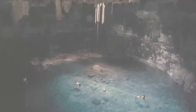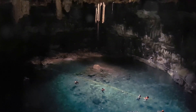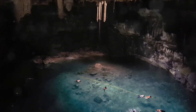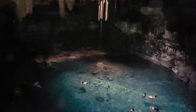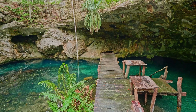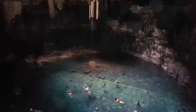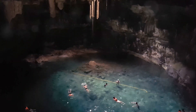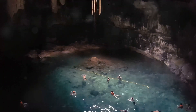Starting at number 10, dive into the mesmerizing world of Cenote dos Ojos. Imagine plunging into crystal clear waters where sunlight plays upon the surface, casting shimmering patterns on ancient rock formations below. Cenote dos Ojos — Spanish for 'two eyes' — is one of the most captivating natural sinkholes in Tulum, Mexico, and is part of the world's largest underwater cave system, inviting explorers and thrill-seekers from all walks of life.